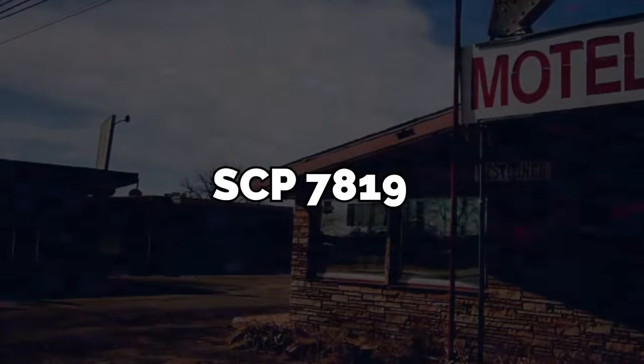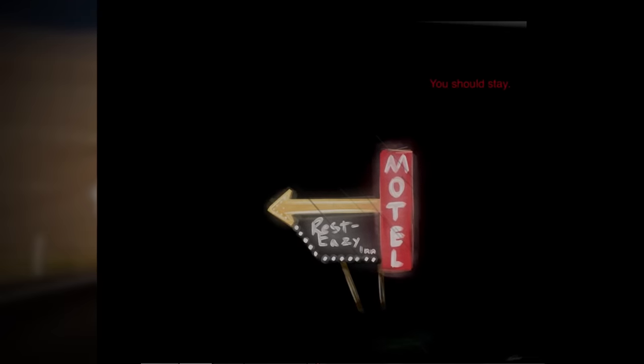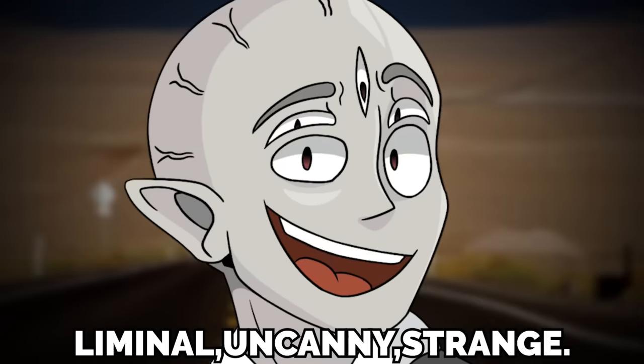SCP-7819: The Rest-Easy Motel. This is a very liminal, very uncanny, and very strange motel complex with several similarities to the back rooms, if I'm being honest.